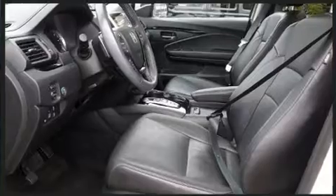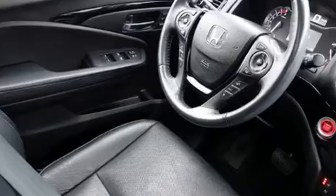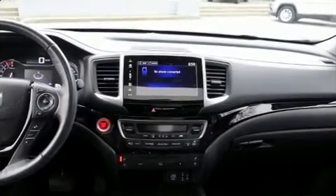A wealth of standard features mean that you no longer have to sacrifice, such as remote keyless entry, a rear window wiper, heated steering wheel, and one-touch window functionality.